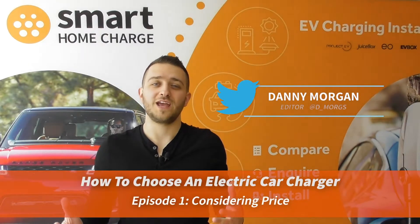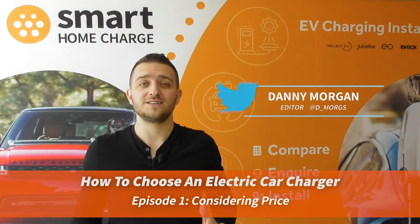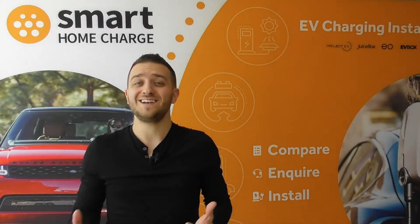Welcome to the first episode in our 'How to Choose a Charger' series. We're covering price today, and although there are other factors that will influence your decision, most people will have a price point that they're happy with, or at least a limit that they don't want to go beyond.